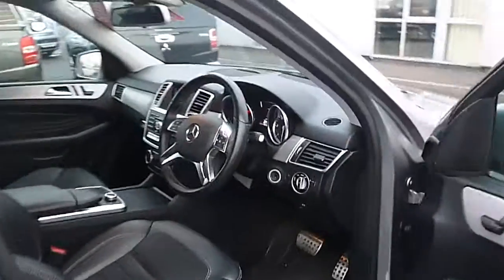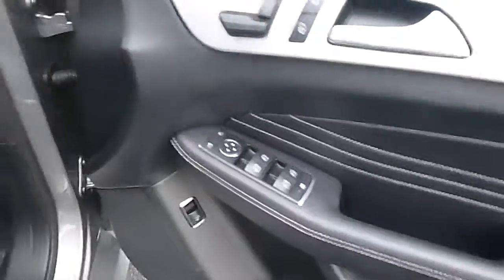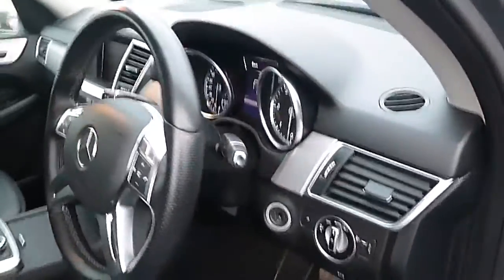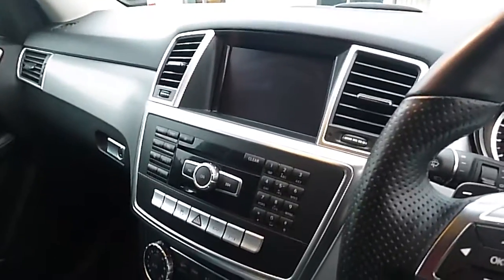On the inside, you'll find front electric adjusted seats, electric adjusted mirrors, four electric windows and automatic lights. With being automatic, you also have the option of manual selection through the flappy paddles. You also have Bluetooth, satellite navigation, dual climate control air conditioning, and a spacious centre console.